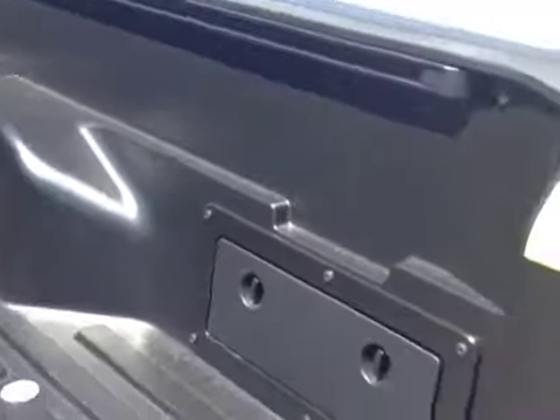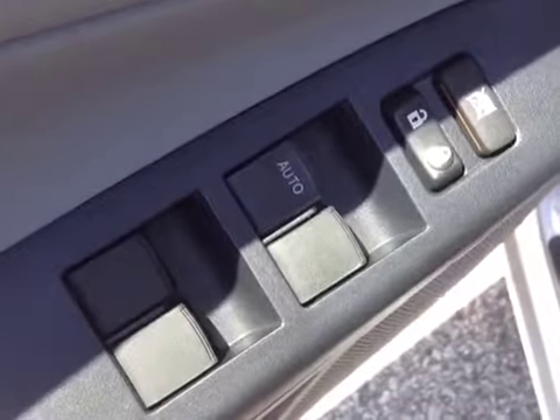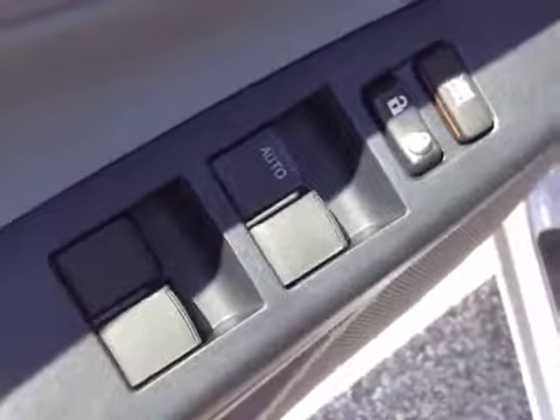And finally, included in all new Tacomas are the tie-downs which fasten right against the rails of this rugged carbonite bed, which features storage compartments on either side. Now Amy, there's also a long list of power options in this new Tacoma, starting with power locks and windows with one-touch down on the door handle.